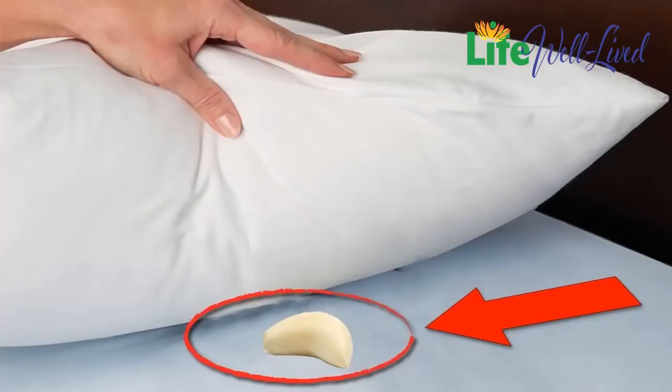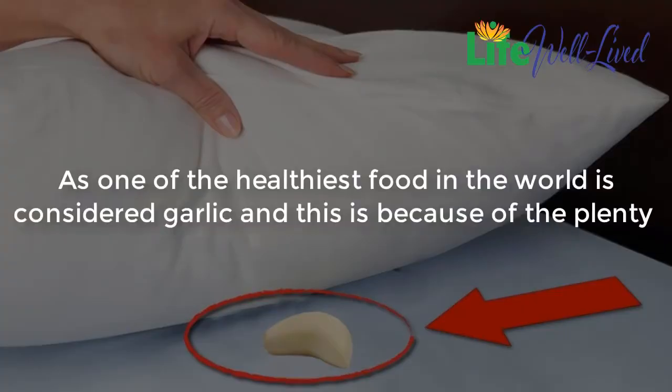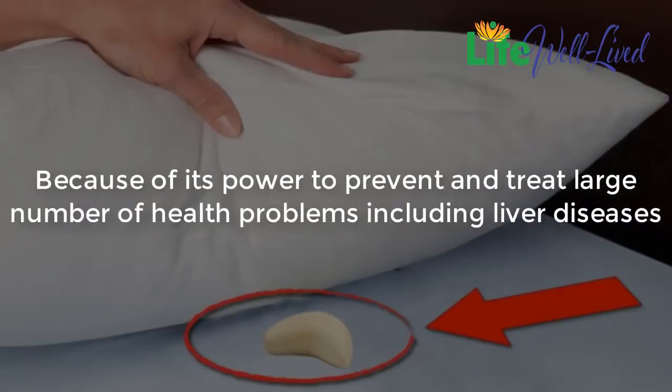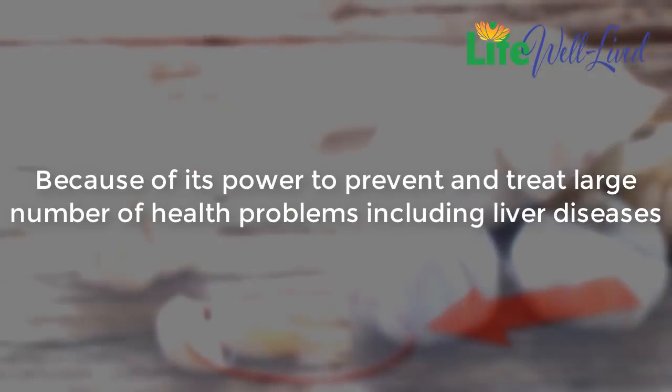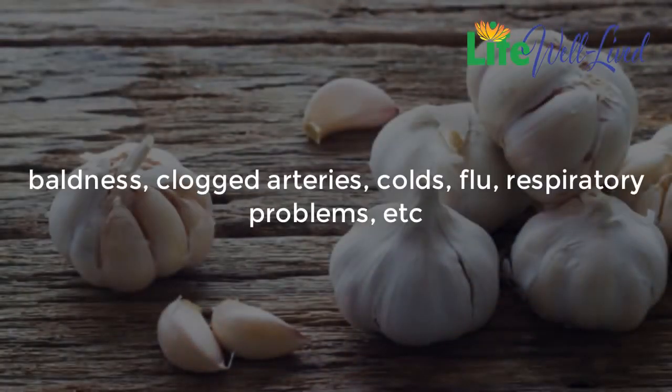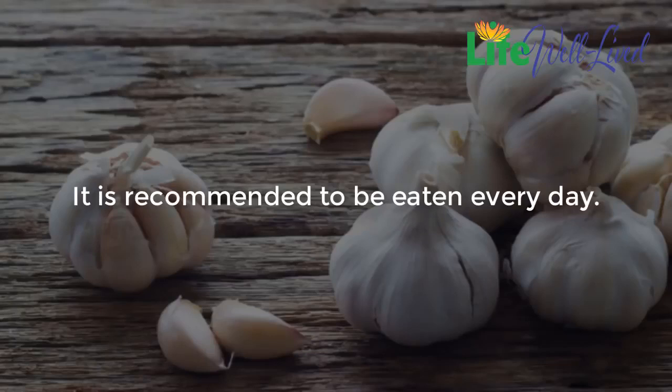What happens if you put garlic under your pillow? Garlic is considered one of the healthiest foods in the world because of its plenty of healthy nutrients that are beneficial for overall health. It has the power to prevent and treat a large number of health problems, including liver diseases, baldness, clogged arteries, colds, flu, and respiratory problems, and it is recommended to be eaten every day.